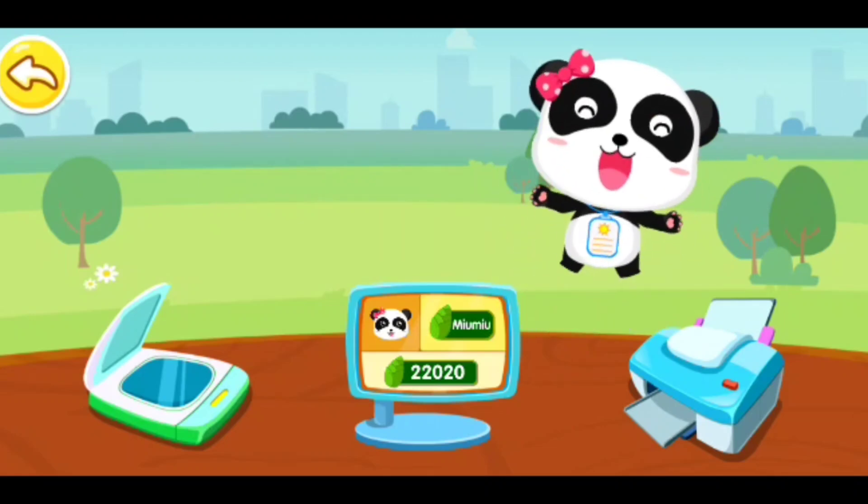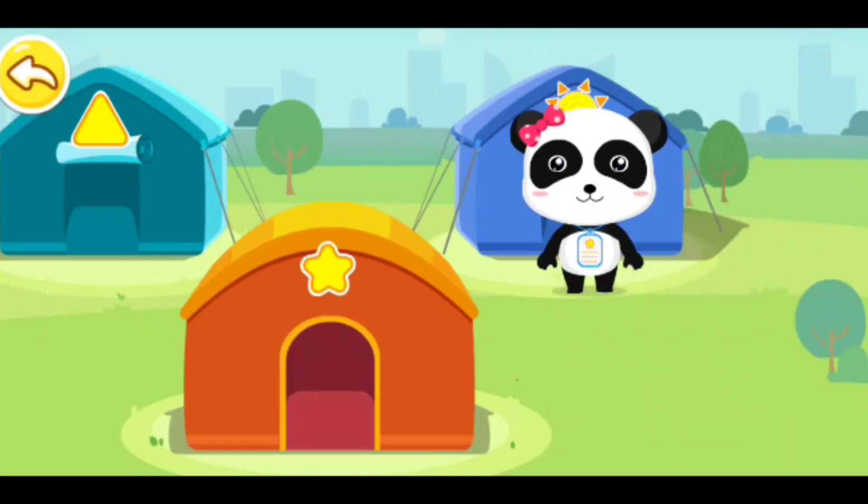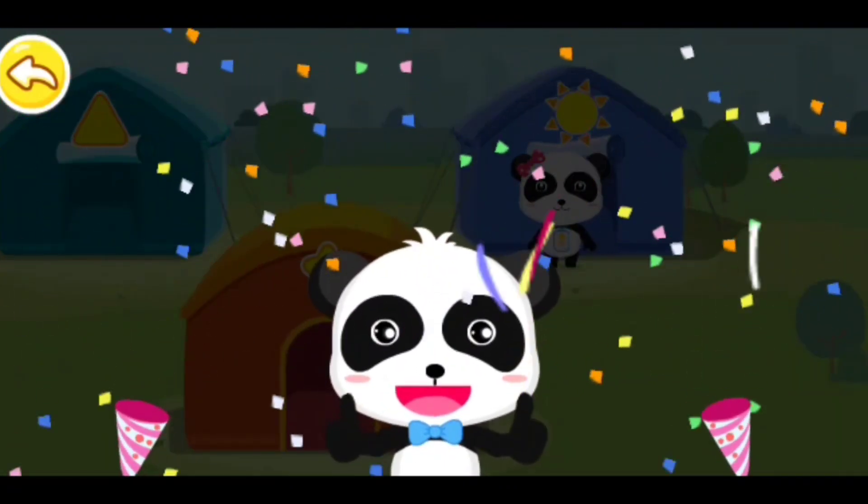Wow, thanks! Help me find the right tent. You need to register before you can go to an emergency shelter.